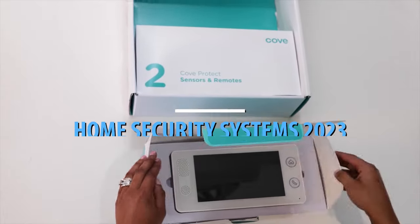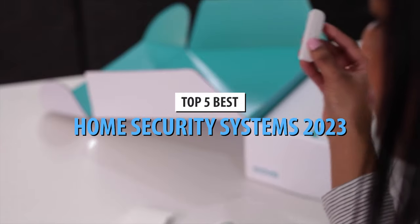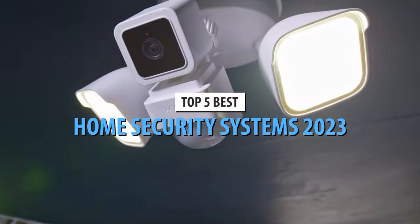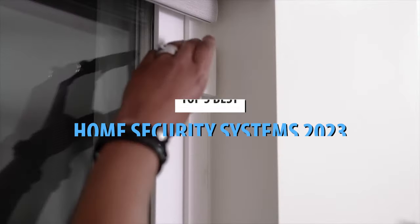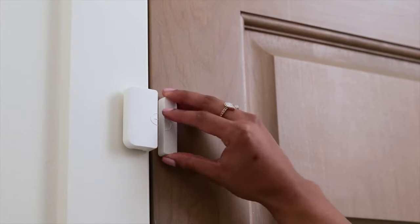What's up, guys? Today's video is on the top 5 best home security systems in 2023. Through extensive research and testing, I've put together a list of options that'll meet the needs of different types of buyers. So, whether it's price, performance, or its particular use, we've got you covered.